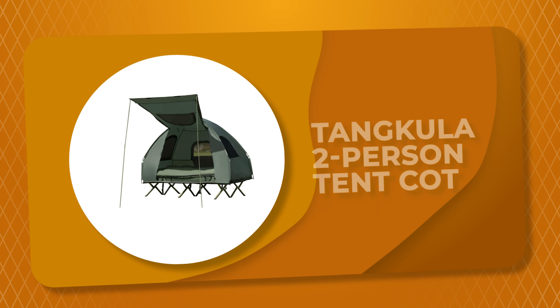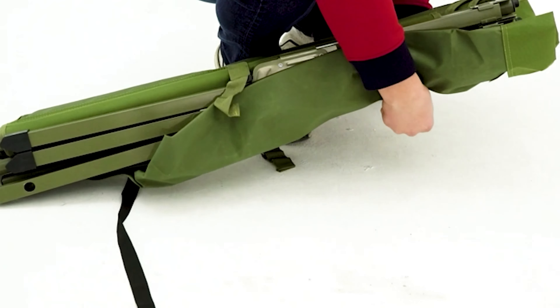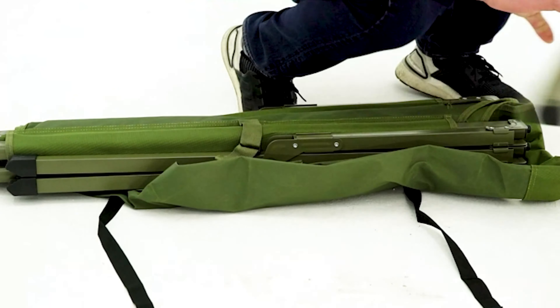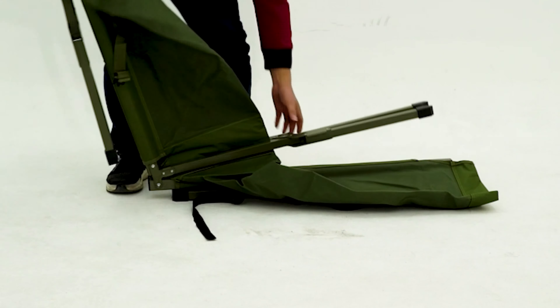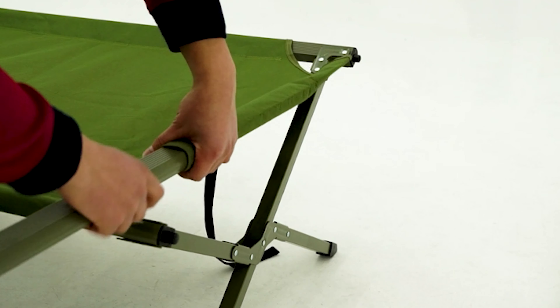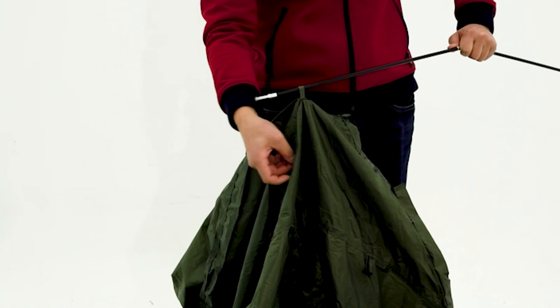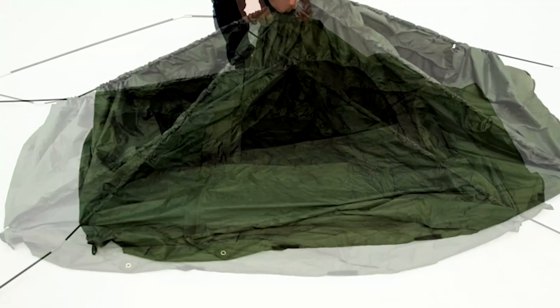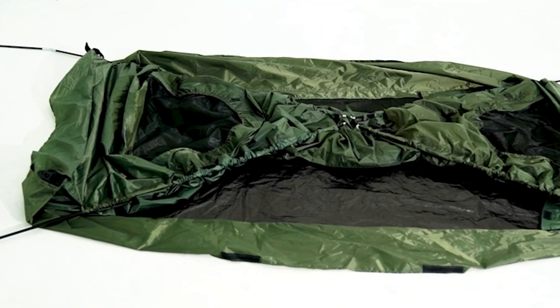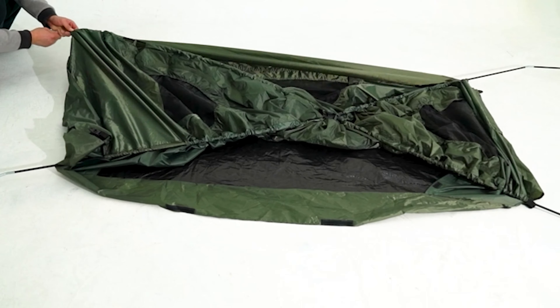Number 3: Tangkula Two-Person Tent Cot. This two-person tent cot is a good option for people who need a reasonably priced cot that can get the job done. It is easy to set up and has a sturdy build that should last for years. The tent cot is combined with a camping bed and comes with a full set of bedding, including two sleeping bags, one air mattress, and two inflatable pillows. It also provides a foot pump and other necessary accessories. Made of high-density polyester fabric, it is waterproof to withstand severe weather, and the metal frame has a high load-bearing capacity of 660 pounds.